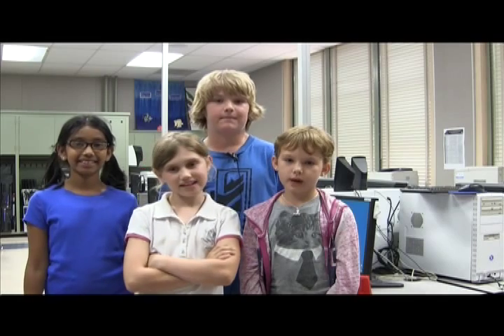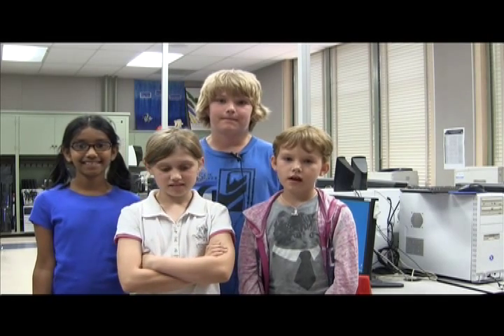We also have a reading program that helps increase your fluency in reading. There is a website called VMathLab where you can practice your math facts. You can also practice your math facts with other people around the world. This is our computer lab.